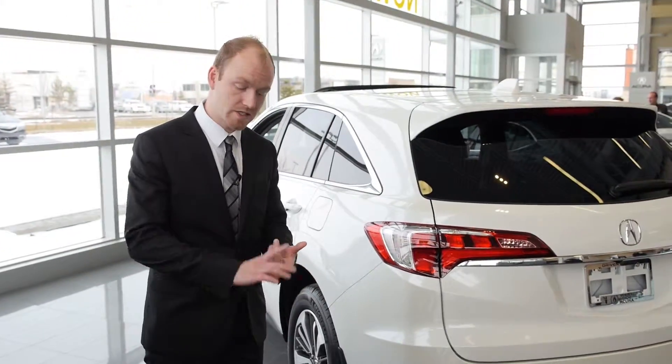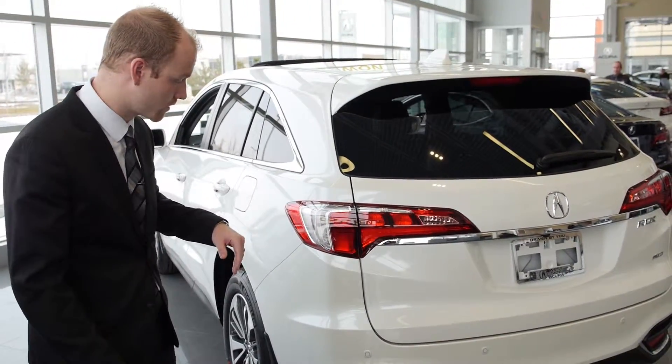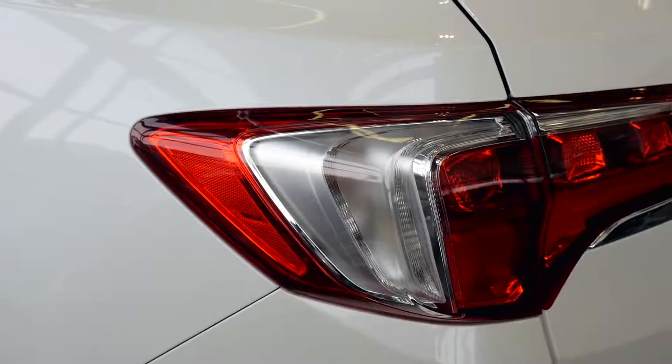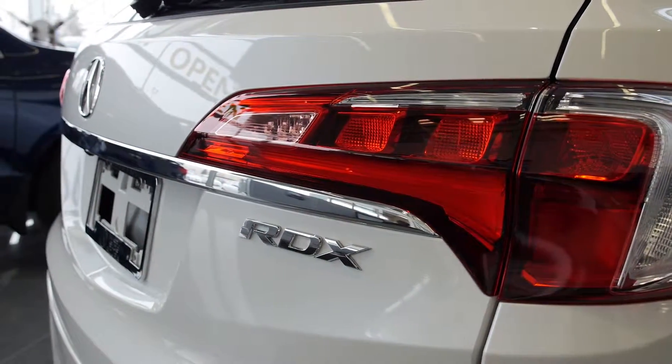At the back, you'll notice the sleek lines and aggressive curb appeal have been continued all the way throughout the vehicle. A really nice feature is a high-mounted LED brake light, and the chrome accented trim has been continued all the way throughout.